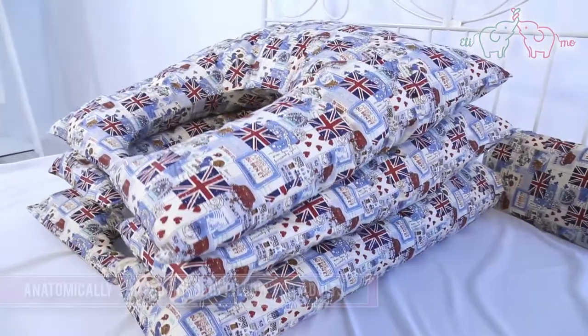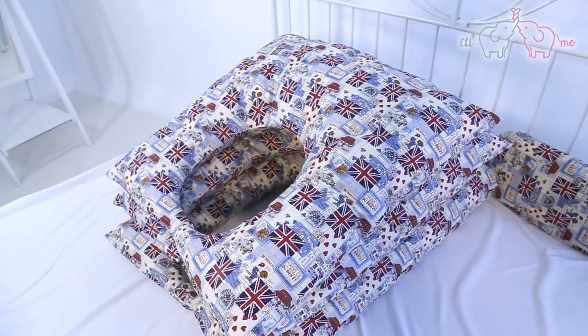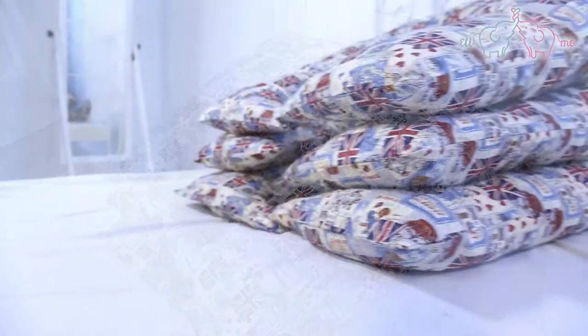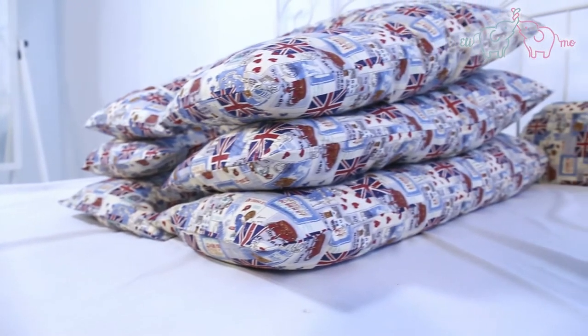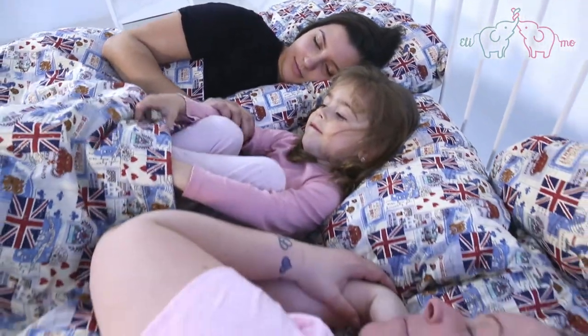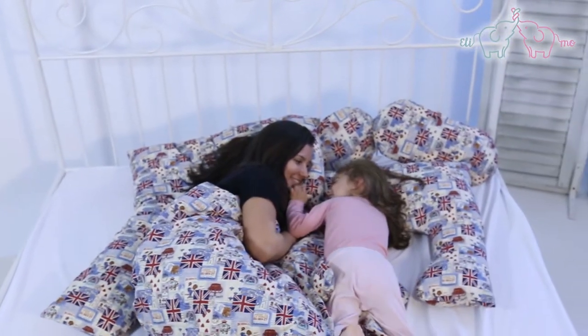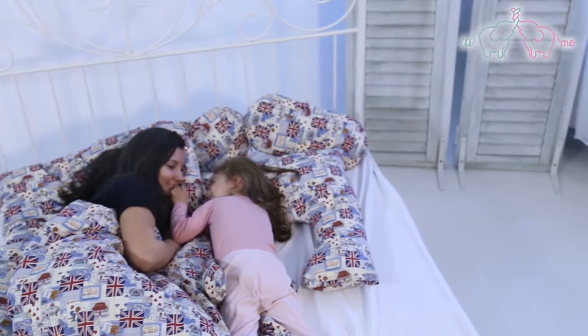Anatomically shaped hugging pillow for adults. The pillow is made in three sizes: small, medium, and large. We took different heights into consideration since the body parts of the pillow support the back of the adult person. Due to its design, the pillow is able to hold the whole spine horizontally, whether lying on the back or on one side. When hugging its wider body part, we can also relieve the lungs.